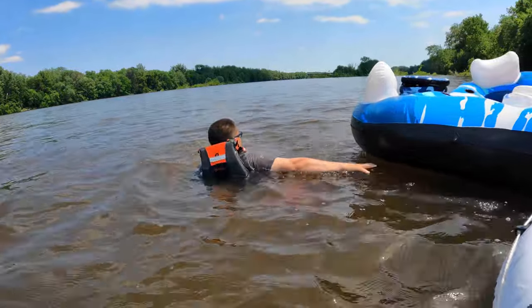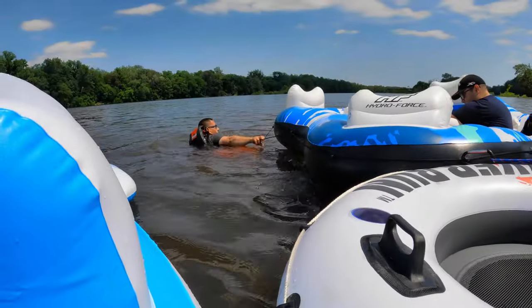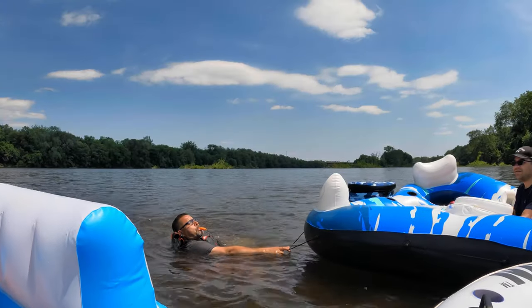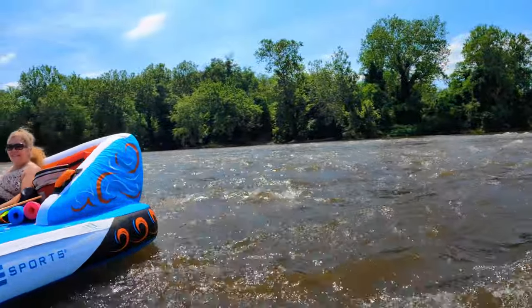Look how strong our guide is over here — the powerhouse that is Tom. Toot the horn like you're a tugboat. Every tugboat has to have a little toot toot. Uh-oh — the water is getting rougher. We're about to hit some rapids. This will be fun!